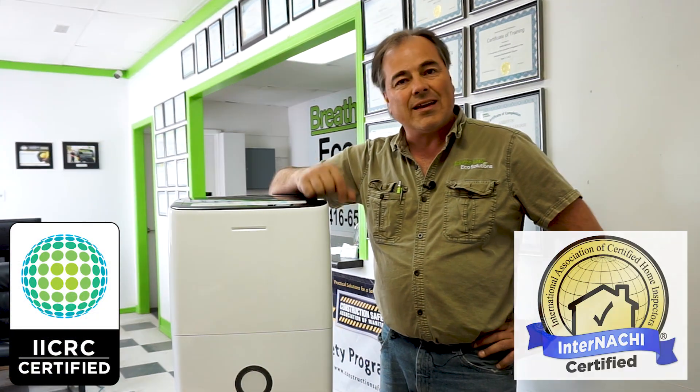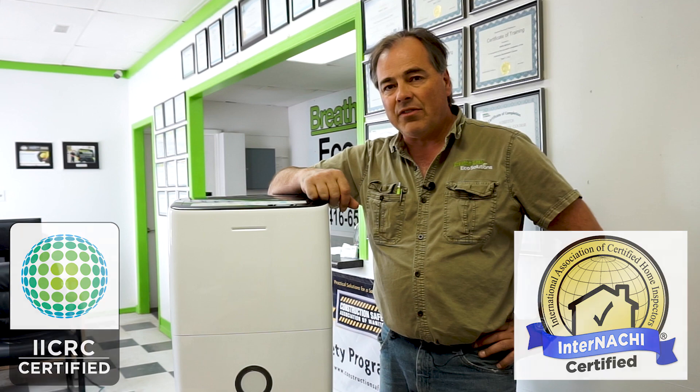Mark here with BreatheEasy EcoSolutions. I'm a certified mold and asbestos inspector, and today we're going to talk about dehumidifiers and why it is important for you to have one in your home to prevent mold growth from occurring.